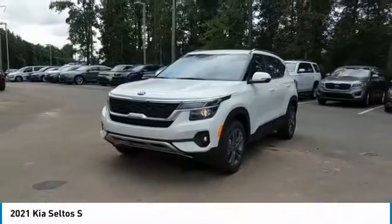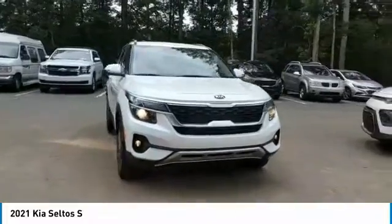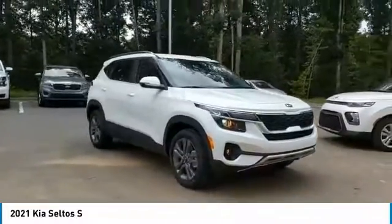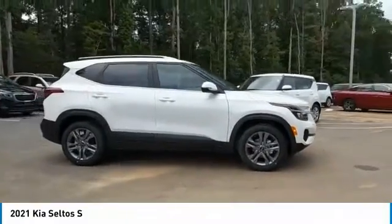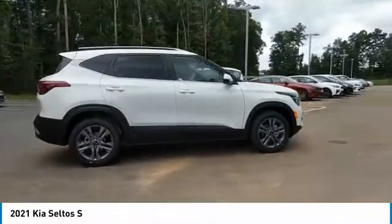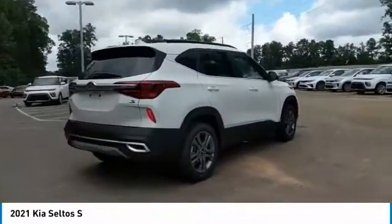Take a ride in the 2021 Seltos. The Kia Seltos is sure to stand out with its appealing front end. Additionally, the Seltos offers a robust number of interior features and a large amount of space for a small SUV. Here are some of this vehicle's great options.